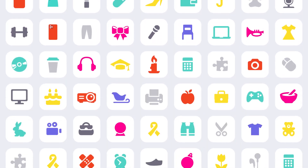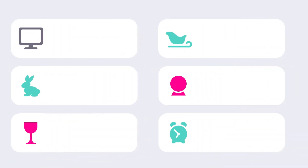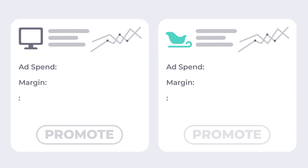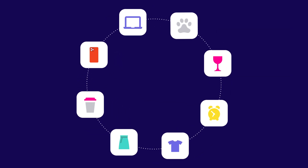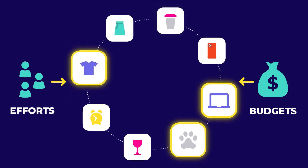With thousands of products in your catalog, you can't fully understand how each product performs on an individual level. And if you don't know individual product performance, you can't be sure which products to focus on. You need a way to focus your efforts and budgets on the products that perform best for your business.